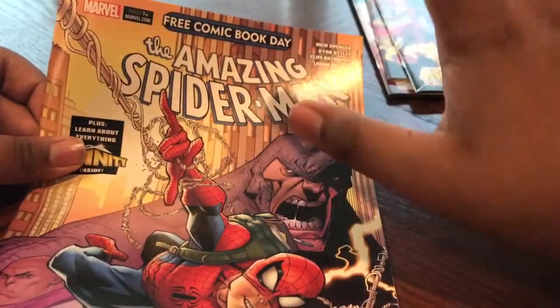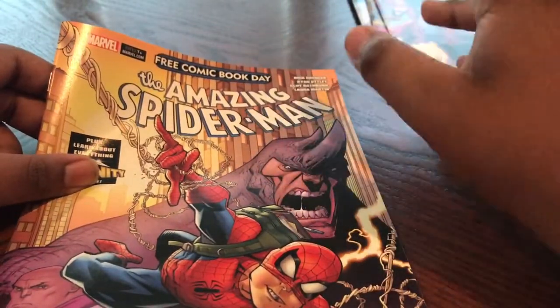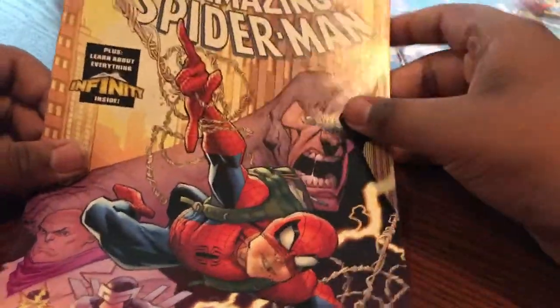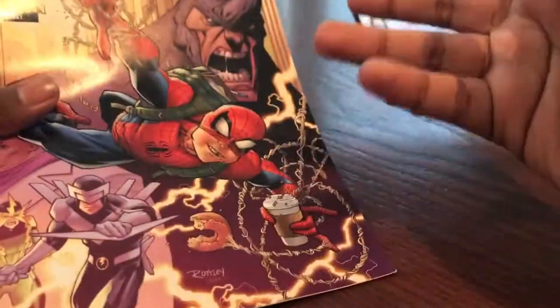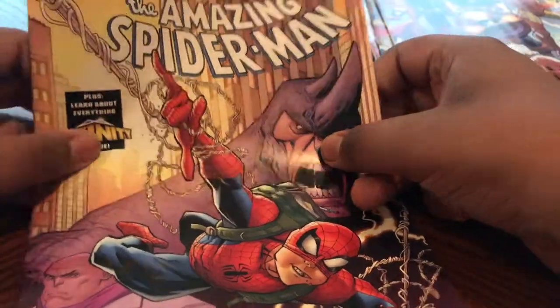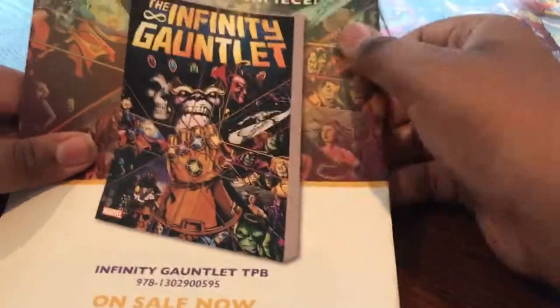The next one I'm really excited about — The Amazing Spider-Man. For those of you that don't know, they're actually relaunching Spider-Man this June or July. They're relaunching a bunch of characters for their new Fresh Start reboot: Captain America, Thor, Spider-Man. It's got some really nice artwork, plus a look at everything about Infinity inside, talking about the new Infinity War event, and an ad for the Infinity Gauntlet complete collection.